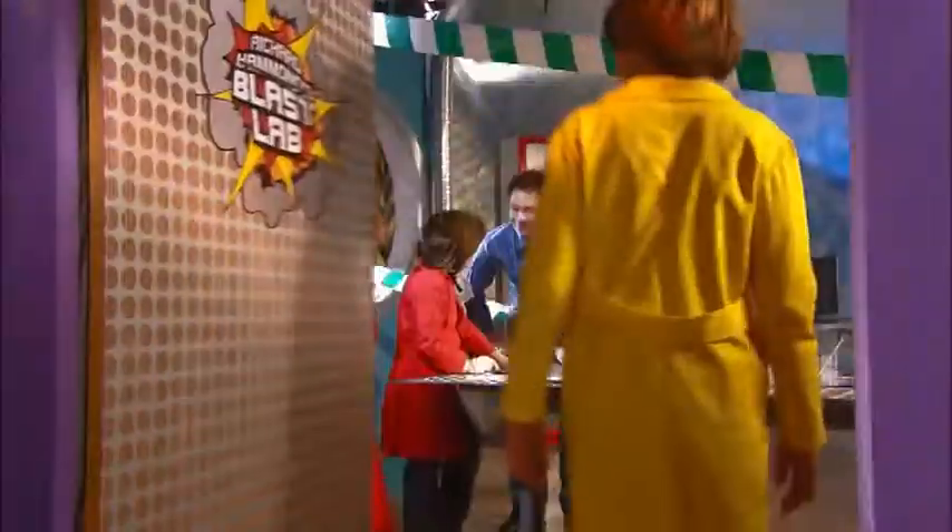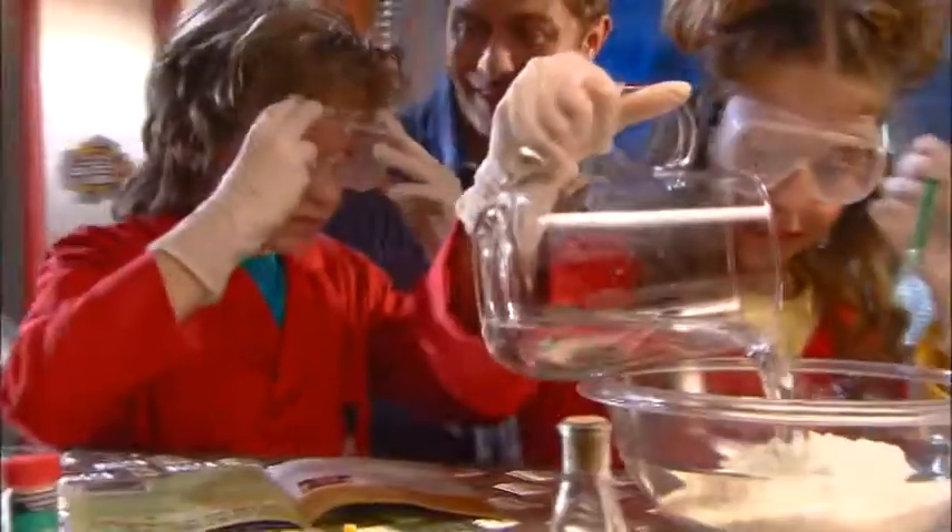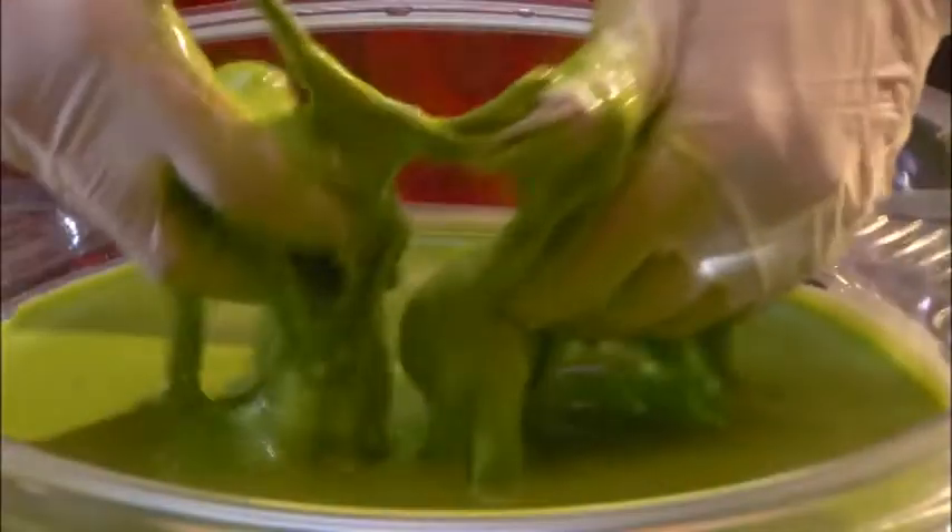Enter your very own Blast Lab. Choose one of five fantastic kits. Add everyday objects and research critical subjects.